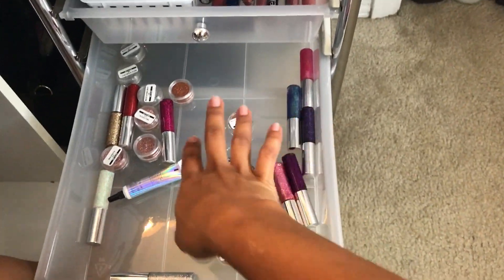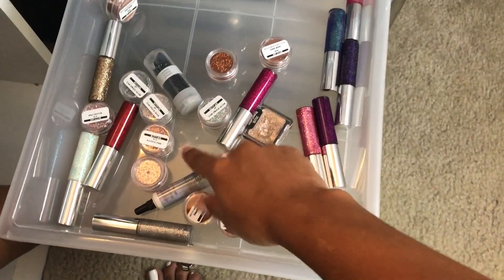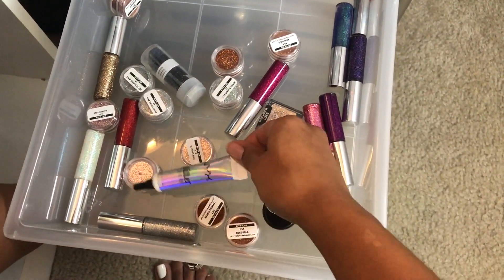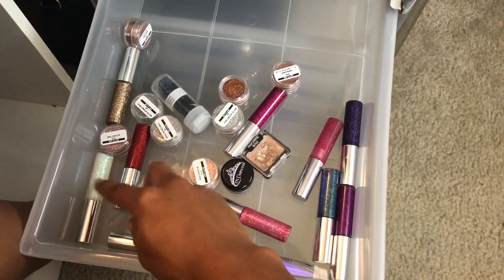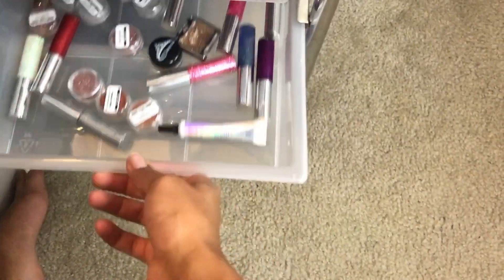This is my glitter drawer, so I have all my glitter stuff in here — my eye glitters from bulkglitters.com, my NYX glitter adhesive, and these little glitter glosses that are like glitter gels I can use for whatever.